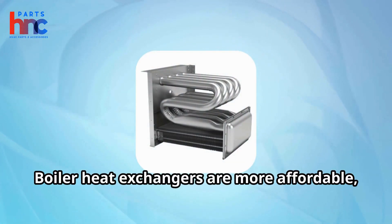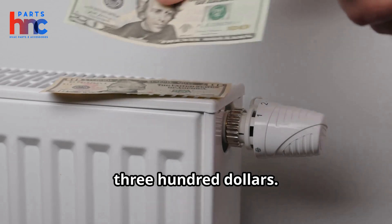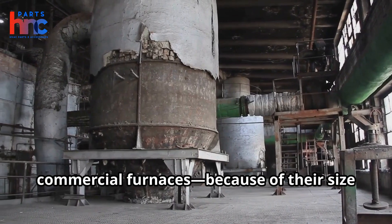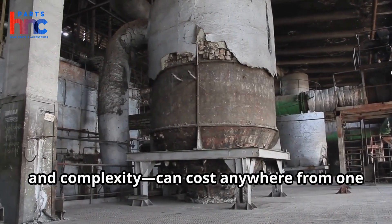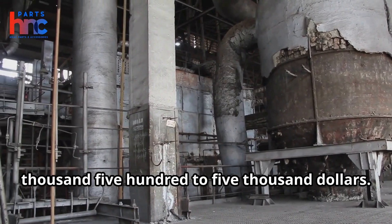Boiler heat exchangers are more affordable, typically ranging from $100 to $300. But in contrast, commercial furnaces, because of their size and complexity, can cost anywhere from $1,500 to $5,000.